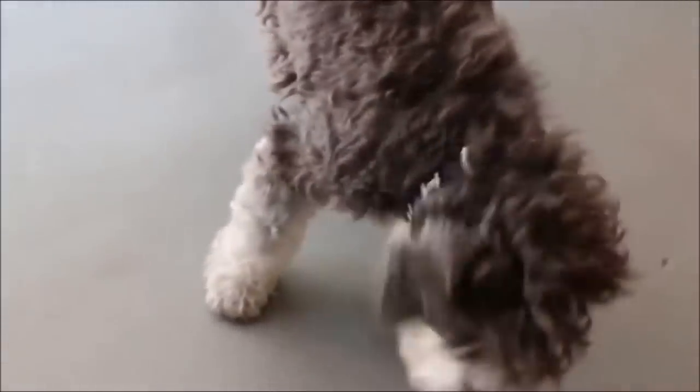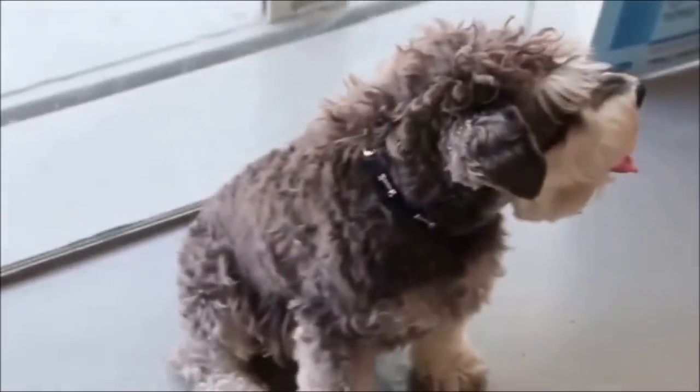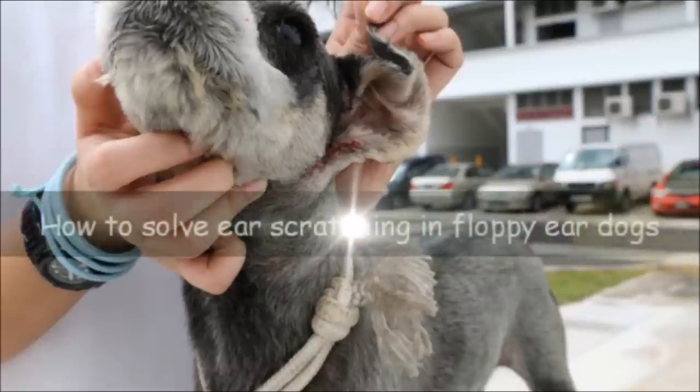Why does the dog keep shaking its head? Why does it keep scratching its ears? How to solve ear scratching in floppy ear dogs?